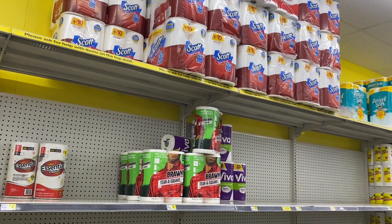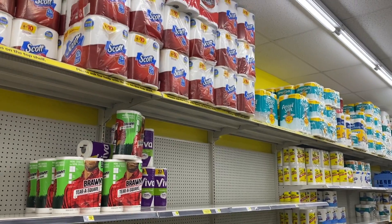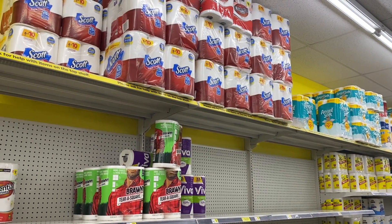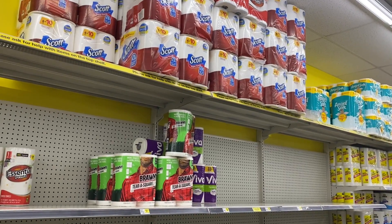Hey you guys, it's Dara. Thank you so much for tuning in to the video. We are at Dollar General. I am on my lunch break and I'm about to do a real quick lunch break $5 challenge.